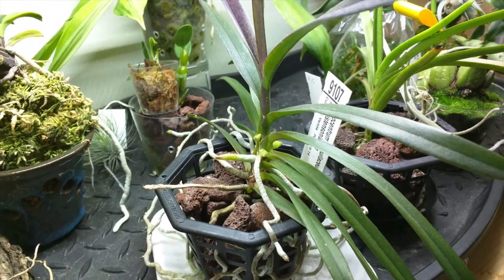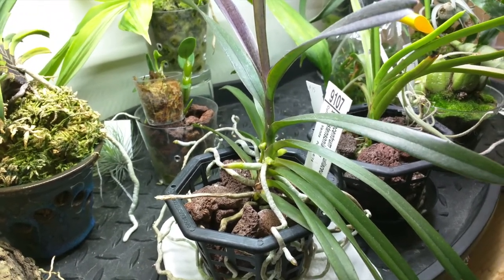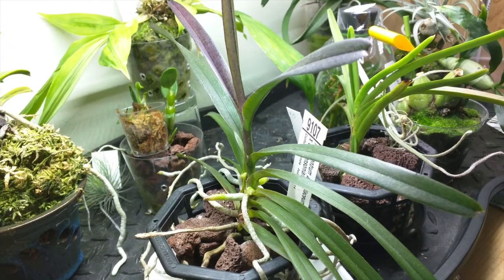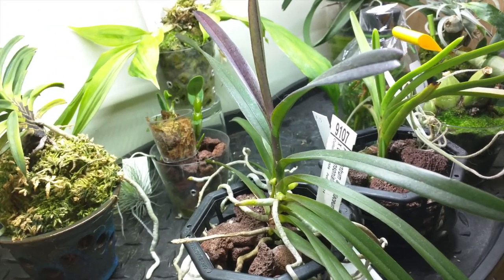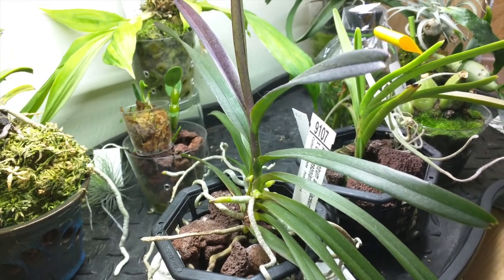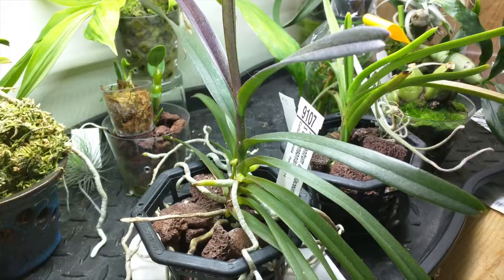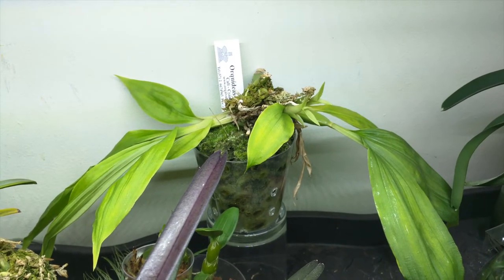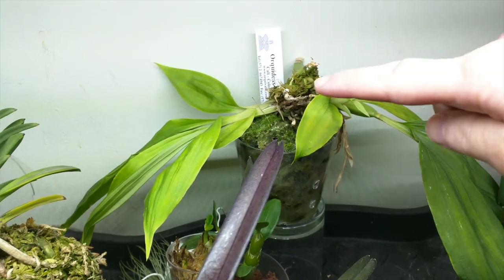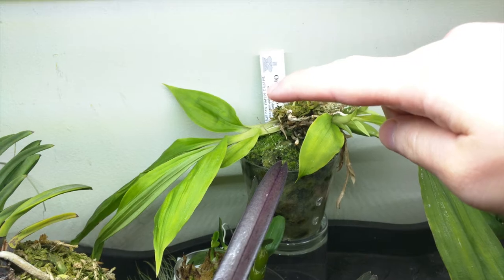This is my Ascocentrum ampullaceum crossed with Christensonia, and it's pushing out a ton of roots. This is another one I'm considering getting rid of, mainly because I do have one of the parents and it's doing very well, so I'm not sure it's worth keeping this one — the flowers look fairly similar and I'd prefer more variety in my collection. Also I'm having trouble getting this to bloom. This is my Paphinia rugosa — it has five new growths, three on one side and two on the other, and you can see where the outer sheath is splitting as each new growth emerges.